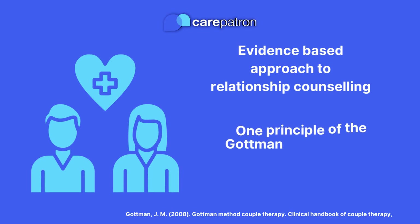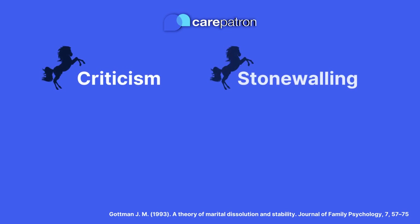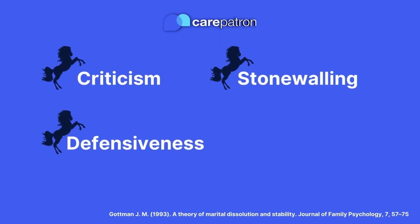One of Dr. Gottman's studies discovered the existence of four predictors of divorce in the couples he studied, which he names the four horsemen of the apocalypse. These are criticism, stonewalling, defensiveness, and contempt.